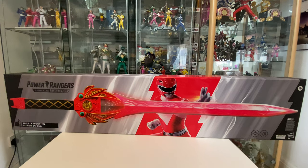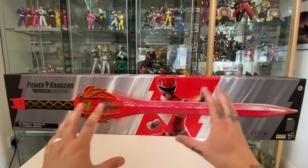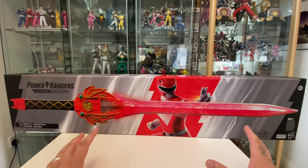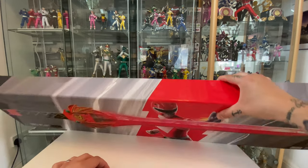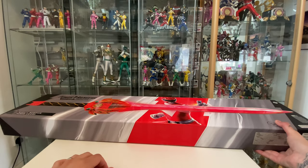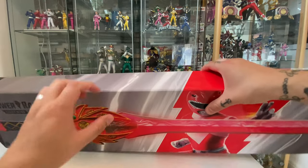Starting off with the box, it's just showing the sword on there. We've got the Lightning Collection logo and the new artwork and display style we've seen on the helmets. That's consistent across both the weapons and the new helmets. There's not a whole lot to the box other than being heavy and showing you what you get inside. On the top there's a wrap-around of the front, and then the same on the bottom with some legal stuff and plastic-free packaging logos.